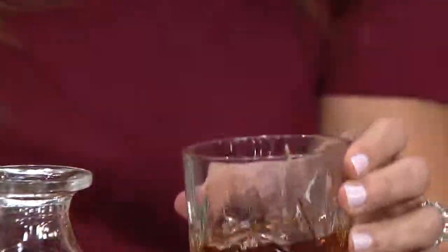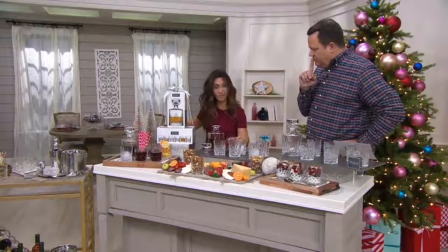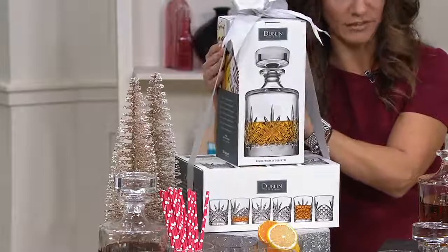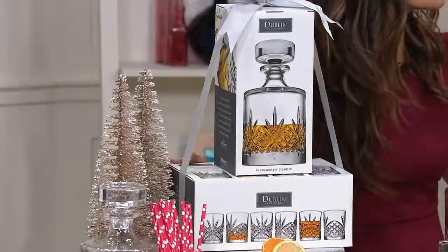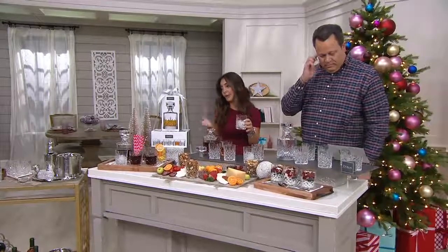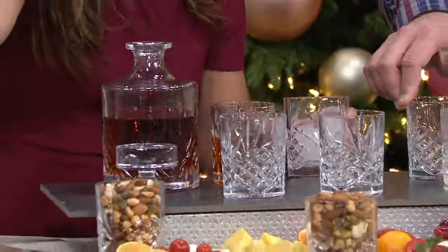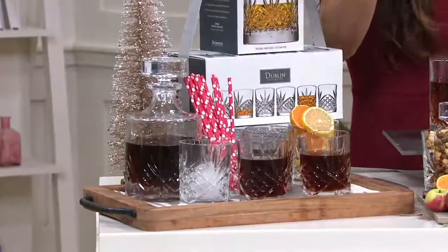They come in beautiful boxes, each individually boxed. You're getting the six double old-fashions in a box, and the decanter also comes in its own box as well. If you want to keep these six glasses for everyday use, you can — because they're dishwasher safe. Maybe you're not a whiskey drinker; maybe you're having a family get-together. You can use this in any tablescape. We've put iced tea in here — look how beautifully it's displayed. It just brings entertaining up a notch.